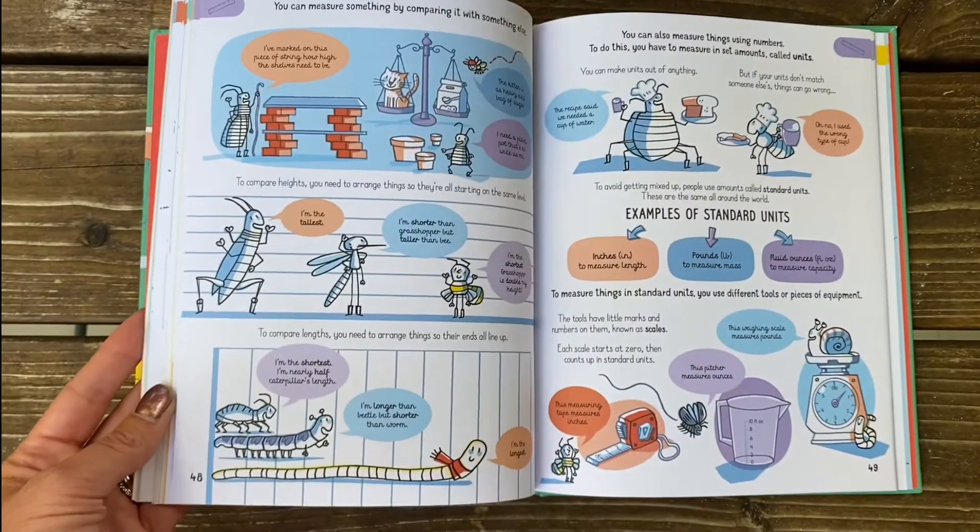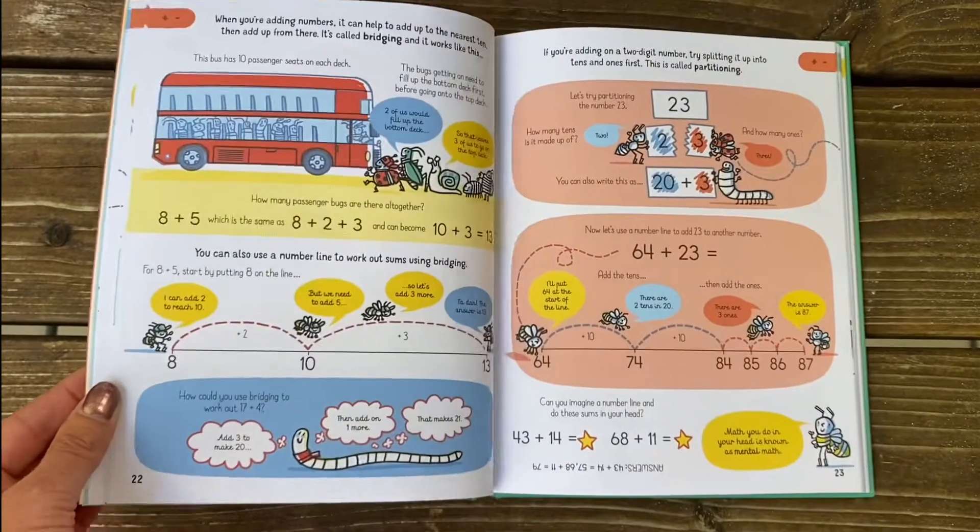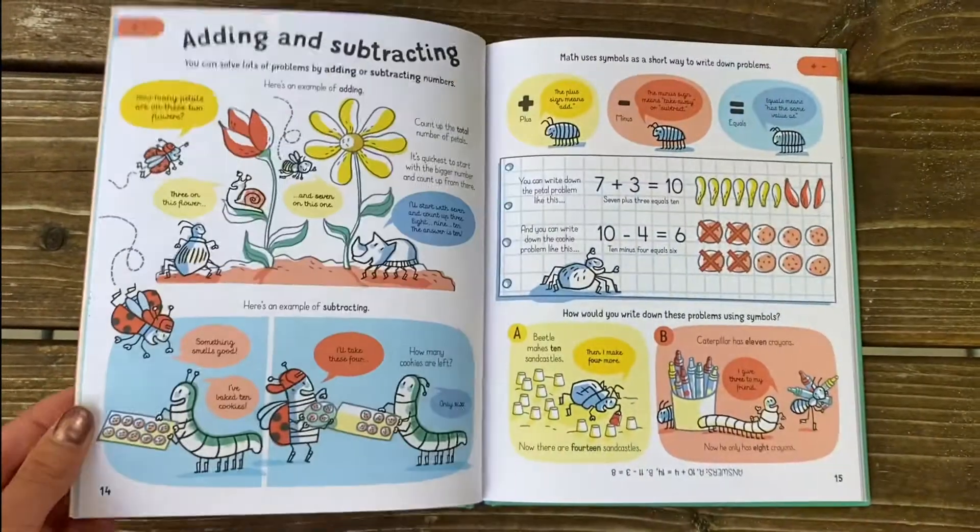Let's finish where we started with Getting Started with Math. Here you'll join a cast of entertaining bugs as they explore math through everyday examples, from handling numbers and times tables to weighing ingredients and telling time.